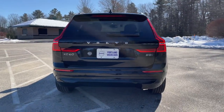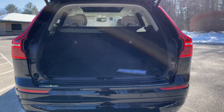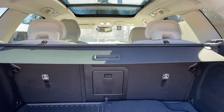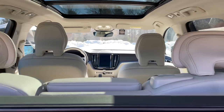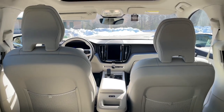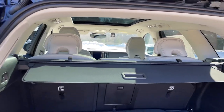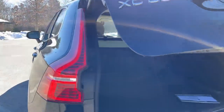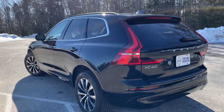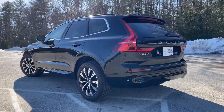It has keyless entry and a hands-free power liftgate. This one has the climate package so you get heated front and rear seats and a heated steering wheel. The B5 is a mild hybrid so you'll get 247 horsepower.